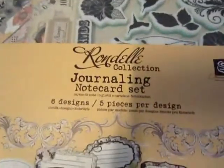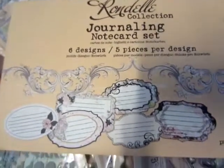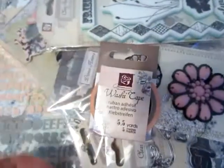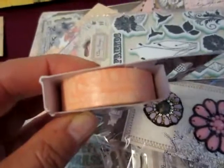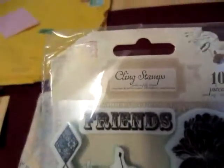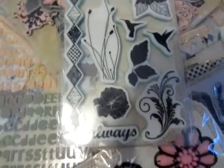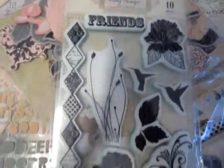The Rondelle Collection note card — six designs. Oh! I love it. A washi tape, also in my favorite color. Kling stems, also from Prima. So many stems.